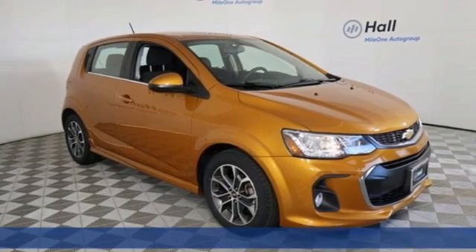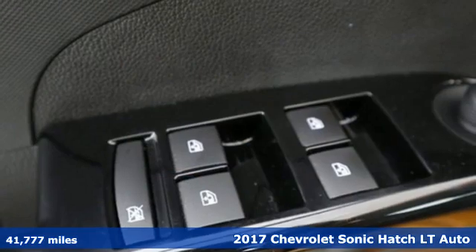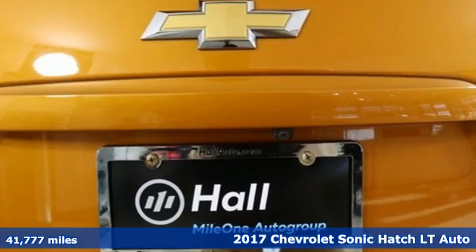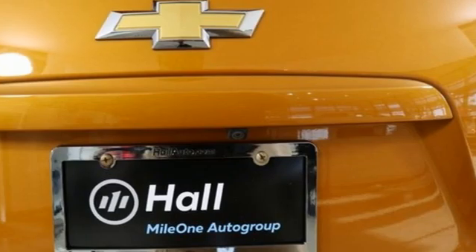Here's a 2017 Chevrolet Sonic. This Sonic is a sporty compact car for people who want more than just a way to get around. It's for those who expect to have fun at the pedal.